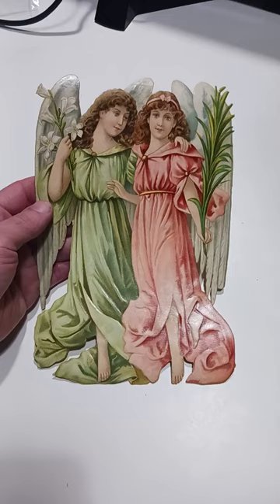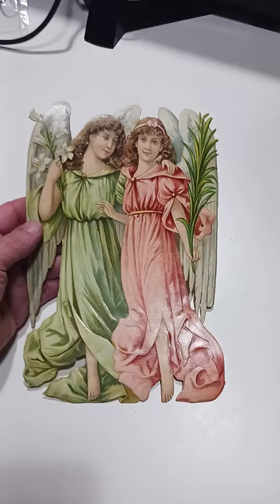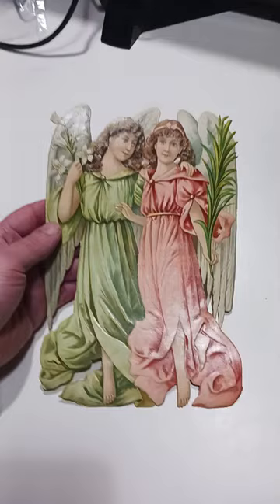Now here's a very beautiful piece. This is a Victorian die cut, and this would have been sold in a sheet of two different ones of these, and they would have been opposing — so one facing up, one facing down. This is half a sheet of die cut here.